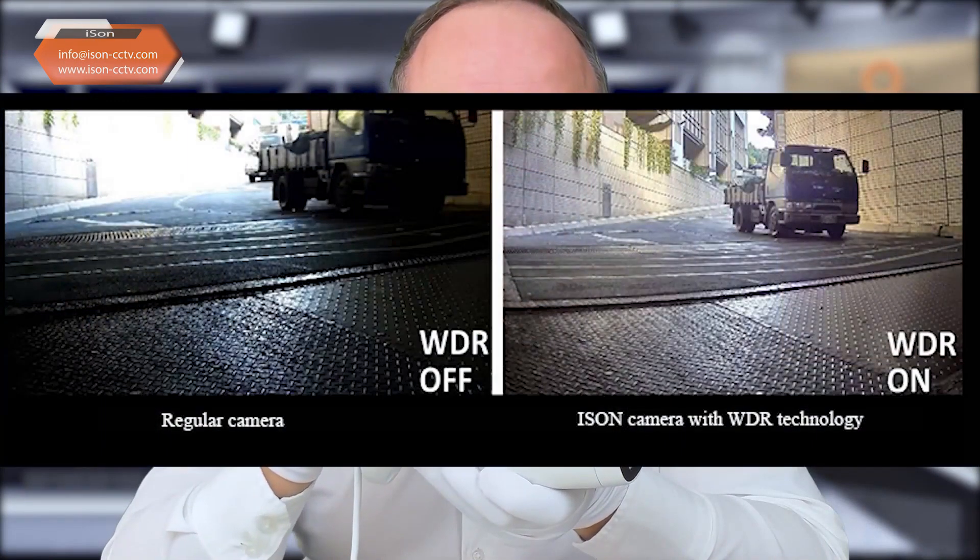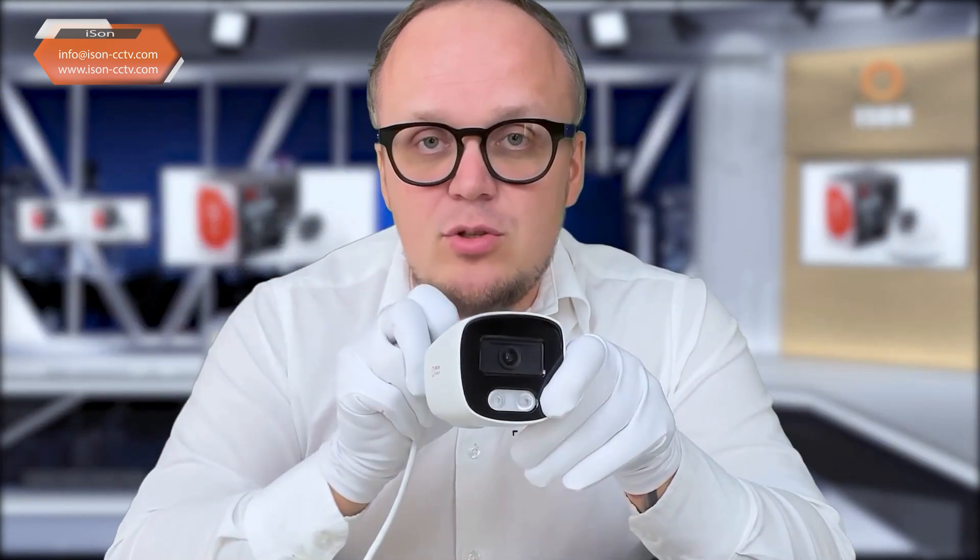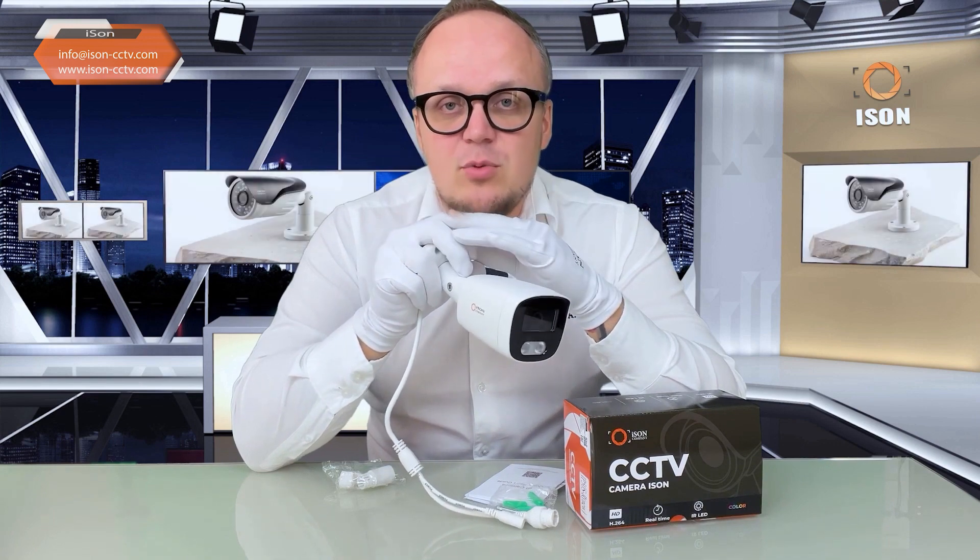If you install a surveillance camera without WDR technology, wherever you place it, you'll periodically encounter situations where sunlight enters the camera lens or, conversely, a shadow falls. At that moment, everything in the frame will be black, numbers will be unrecognizable, and you won't recognize the person. The WDR technology resolves this issue.